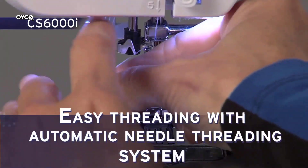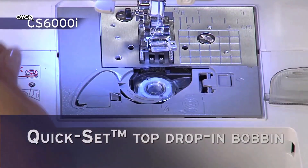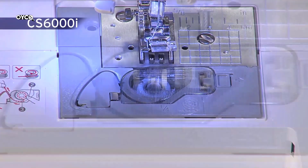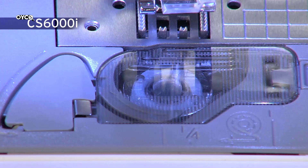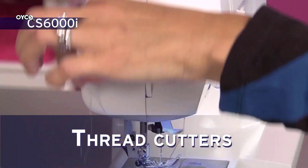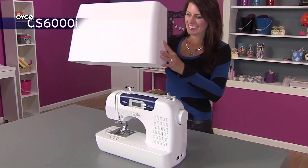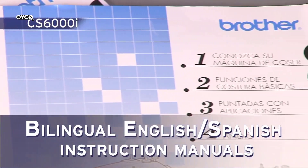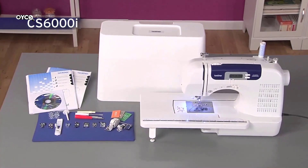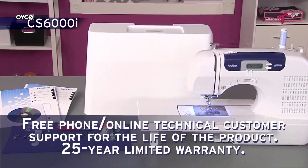An automatic needle threader, easy-to-follow threading diagrams, and an adjustable sewing speed control system are all included. An automatic needle threader has been added to perfectly align thread through the needle. A built-in free arm helps with sewing pant legs, sleeves, and other cylindrical items. The CS600I also includes a hard machine case, making it a perfect traveling sewing machine. It includes a printed quick-start guide and complete instruction manuals in English and Spanish, a bilingual user manual, a 25-year limited warranty, and free technical support for the life of the product.